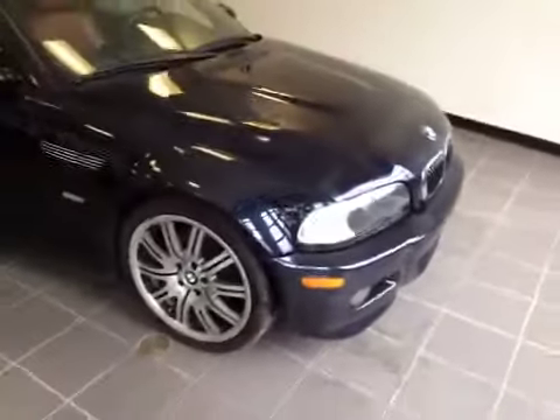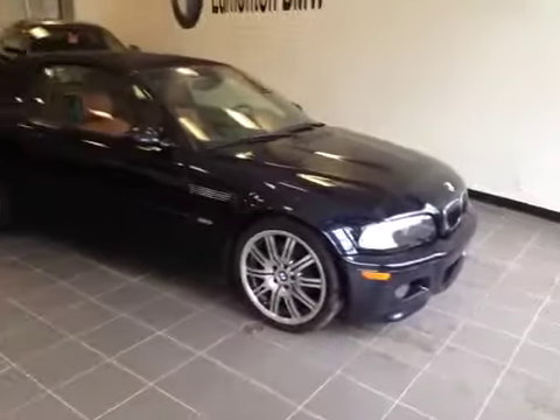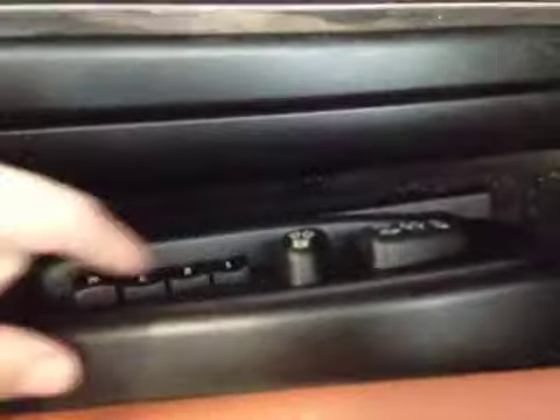Welcome to Edmonton BMW. I'm proud to present to you a 2005 BMW M3 convertible. From the vehicle here, we have all your power seat adjustments as well as your memory seat options.